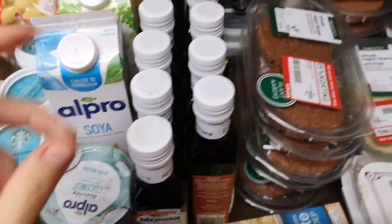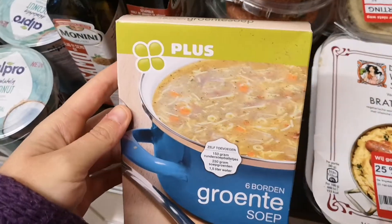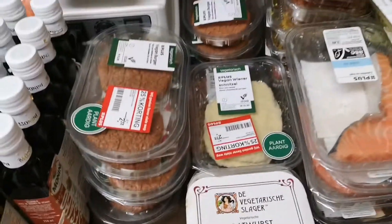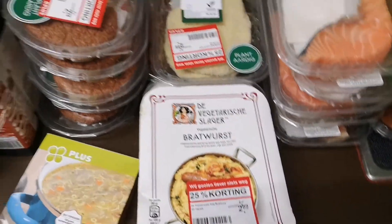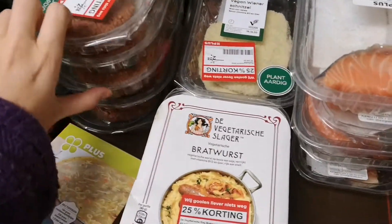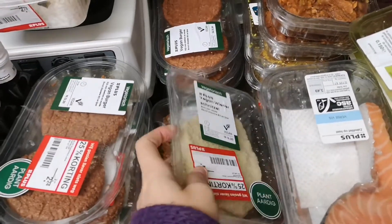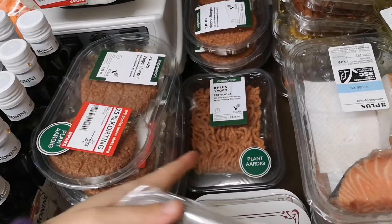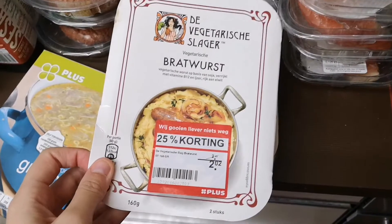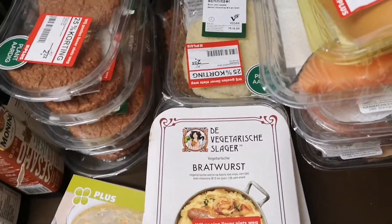One package of a broth that you can make vegetable soup out of, and then a lot of vegetarian and vegan stuff: burgers — one, two, three, four... seven packages of this — and then schnitzel, vegan minced meat, vegan sausages, bratwurst. Very deutsch, also vegan or vegetarian — says vegetarian.